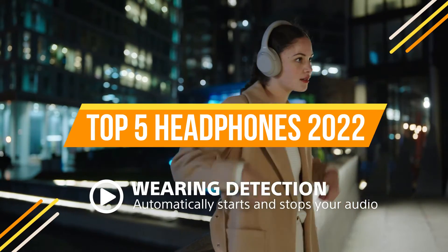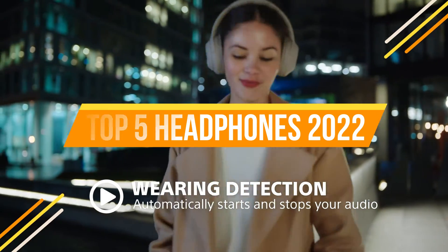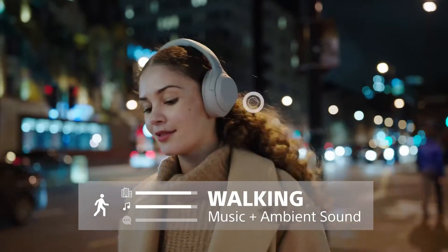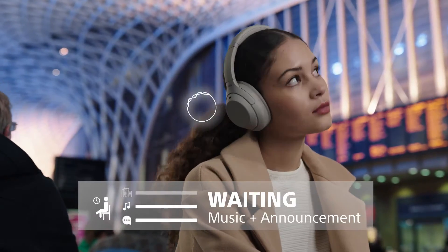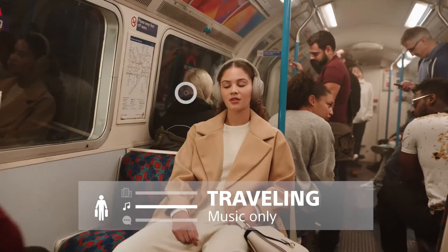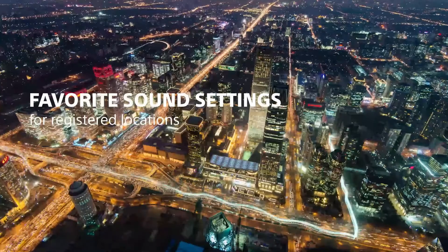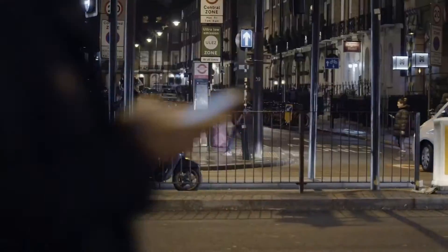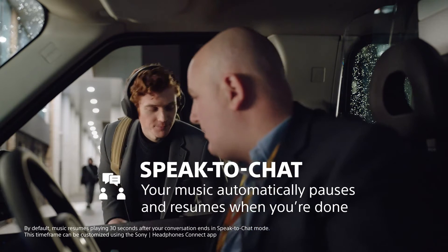Over-ear headphones are for people who don't like the feeling of earbuds in their ears or who want to completely immerse themselves in their listening. Over-ear pairs typically generate better sound than similarly priced in-ear counterparts because of the bigger drivers compared to those in earbuds. This video goes over our top over-ear recommendations from each of our headphone guides, with links in the description box below.